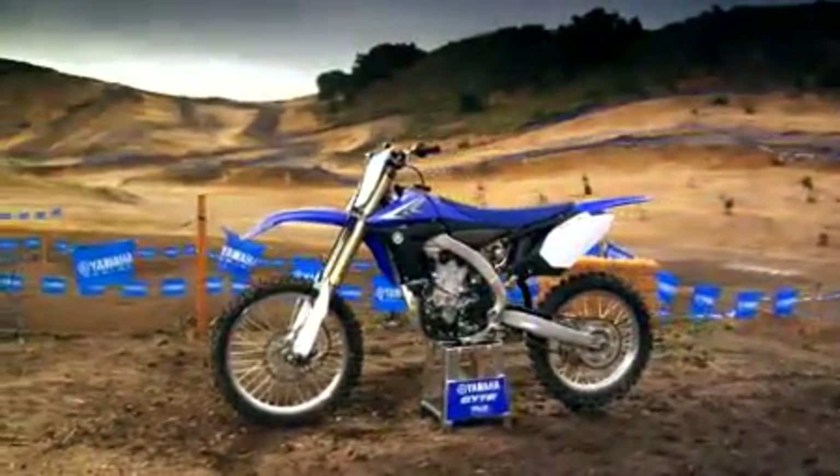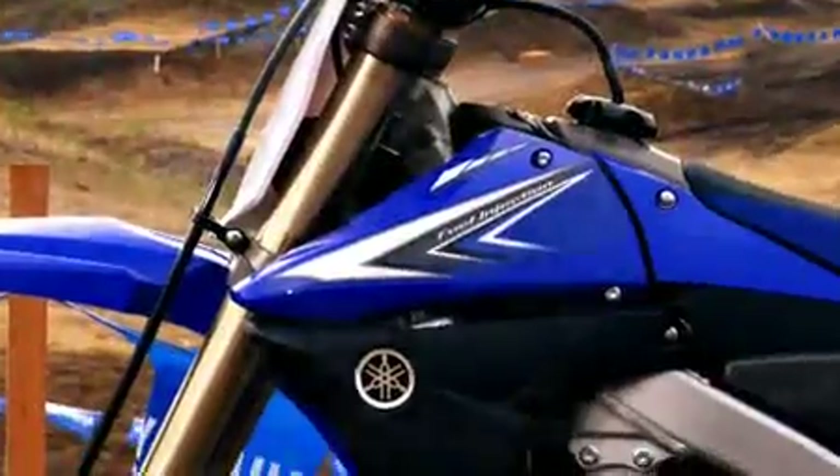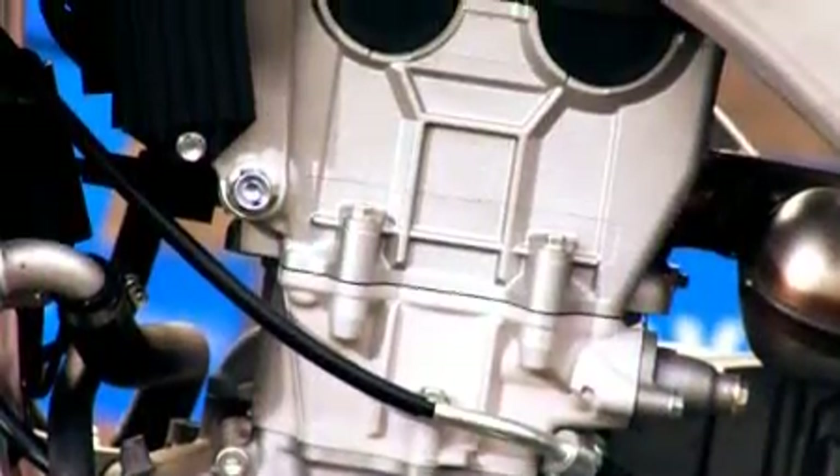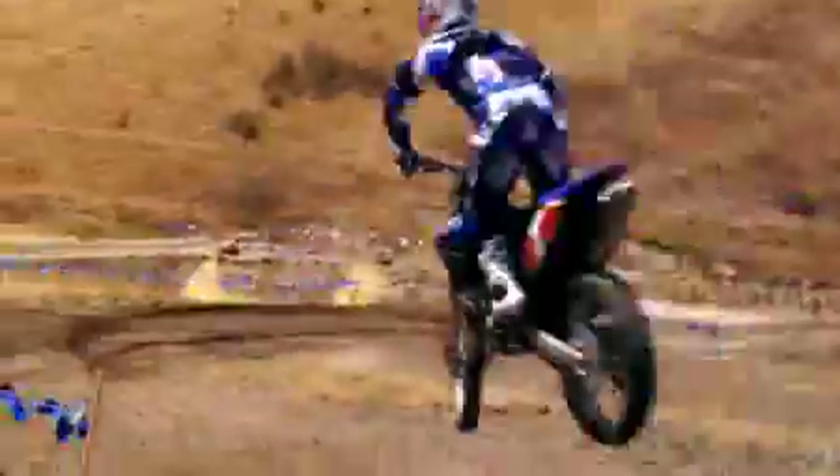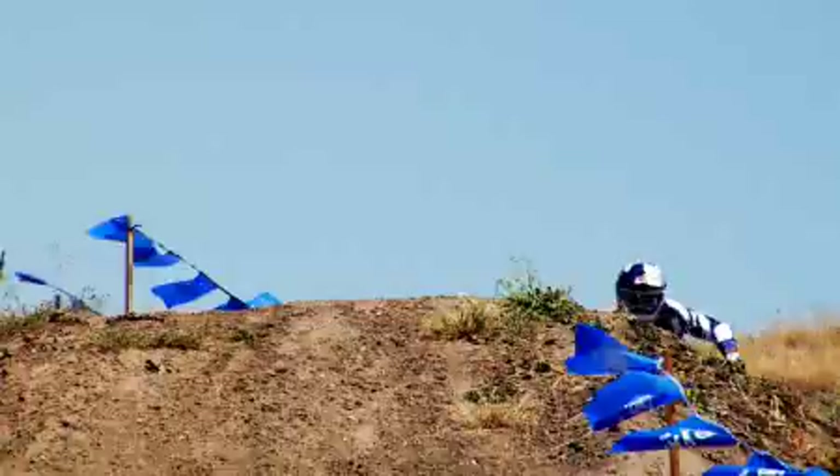When you put it all together — the revolutionary design, the rearward slanted engine, the amazing bilateral beam frame — this bike is a true winner. The way the frame and the motor and everything works, it definitely makes it easy to go faster.